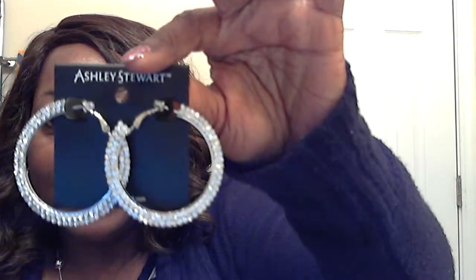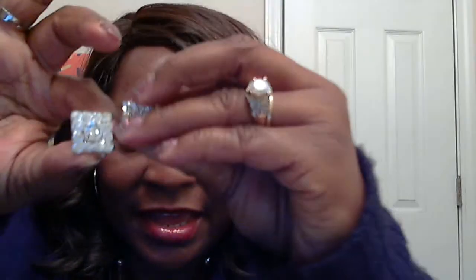I also purchased these earrings from Ashley Stewart — they are $10.50. I haven't worn them yet, but they're nice. The other earrings I was contemplating wearing are clip-ons, and my ears are very sensitive to clip-ons, so I don't wear clip-ons when I know I'm only going to be wearing them for a little bit.